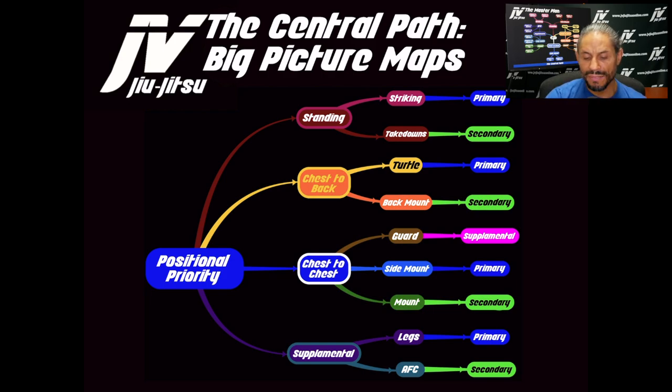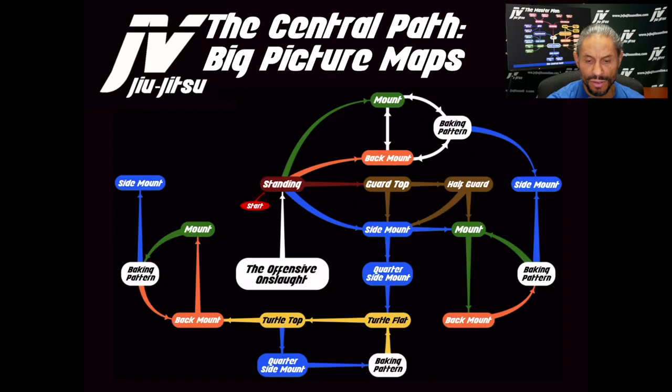Finally, in the supplemental category we're dealing with legs and AFC. I would attack leg locks before I would attack arm locks generally. This is a map of the offensive onslaught. I want you to start recognizing the color coding so you can start seeing how the positions transition from one to the other and the color coding within the positions.